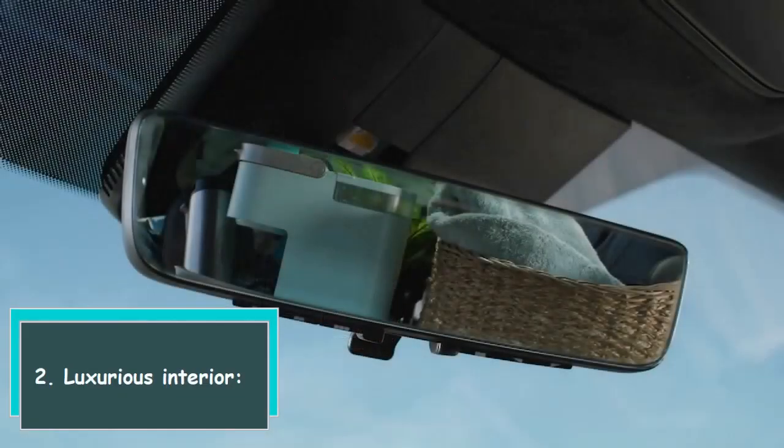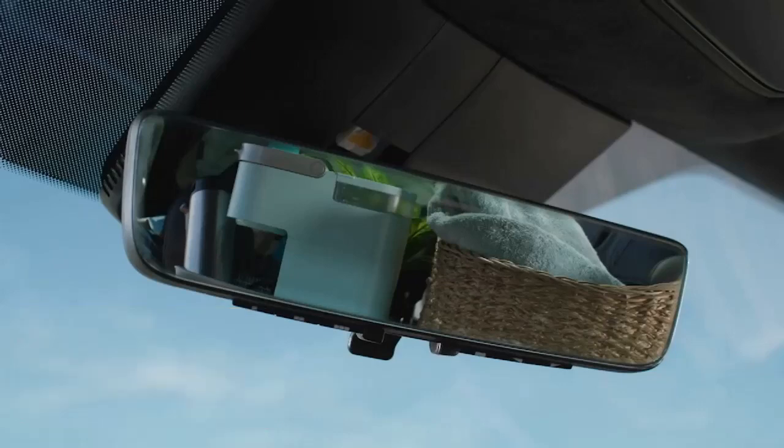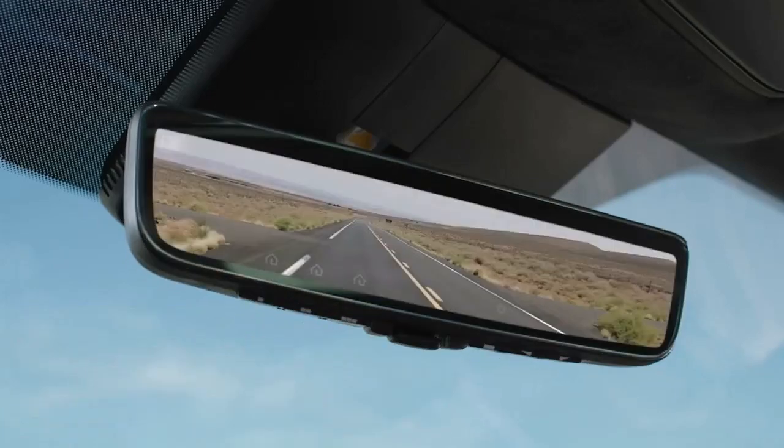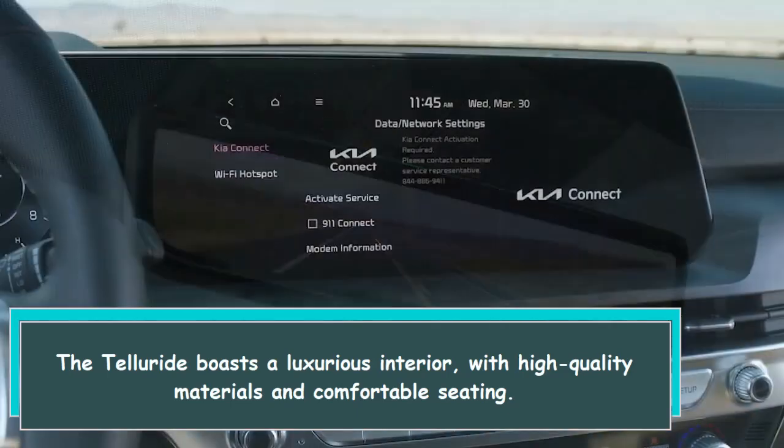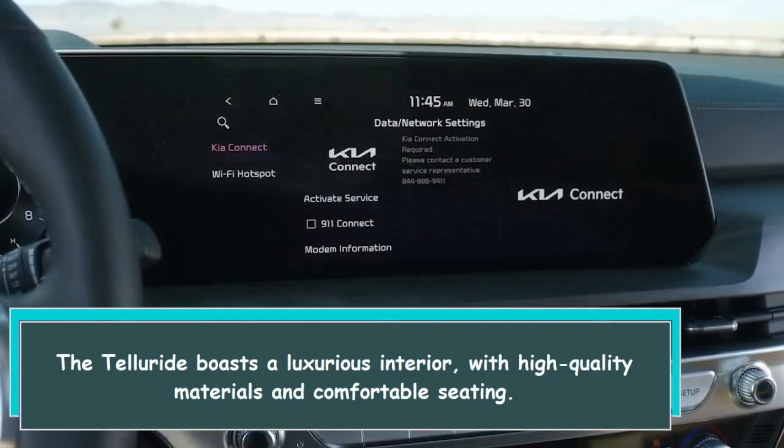2. Luxurious interior. The Telluride boasts a luxurious interior, with high-quality materials and comfortable seating.